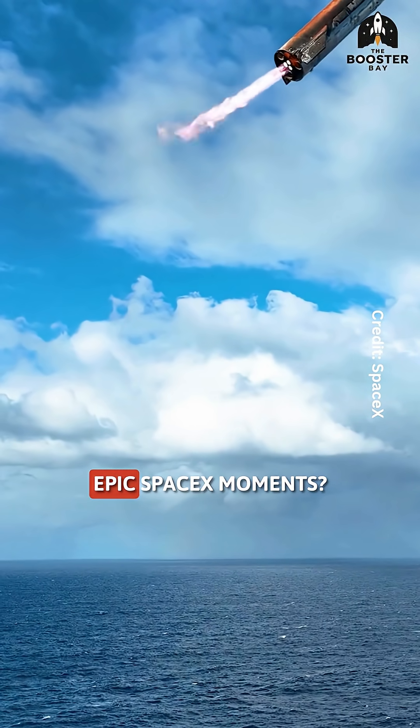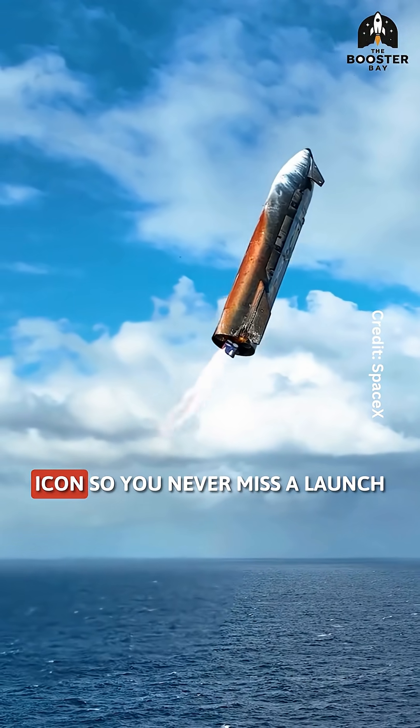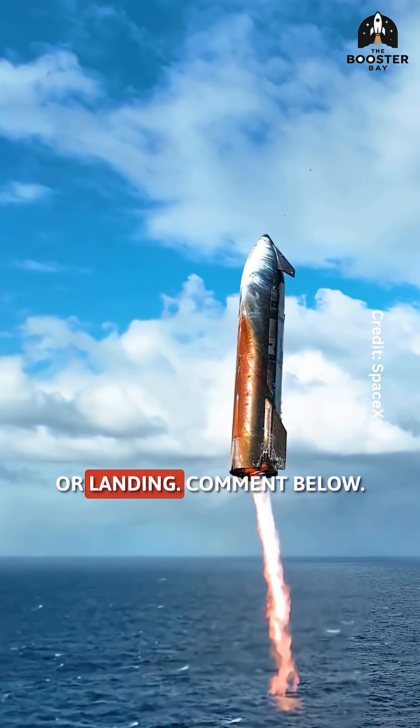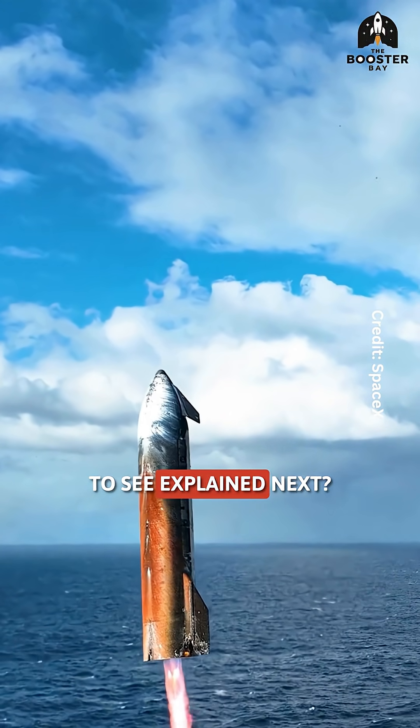Want to see more epic SpaceX moments? Smash that like button, subscribe and hit the bell icon so you never miss a launch or landing. Comment below — what SpaceX tech do you want to see explained next?